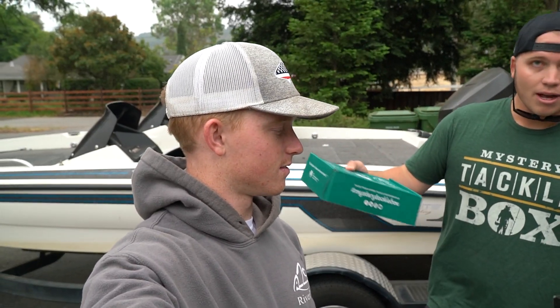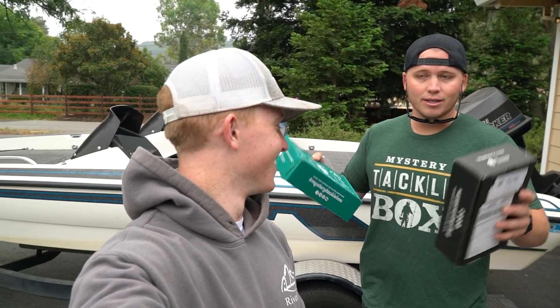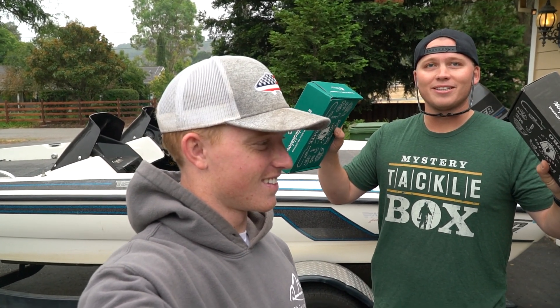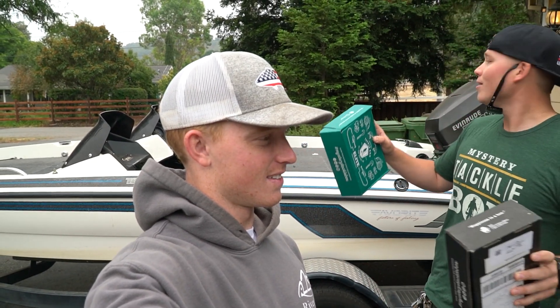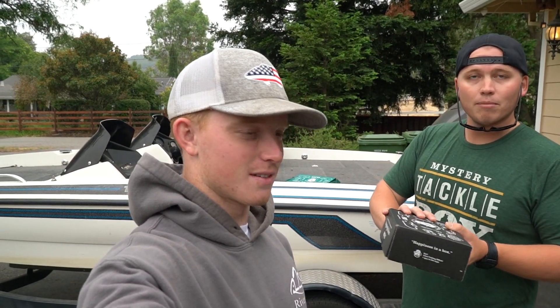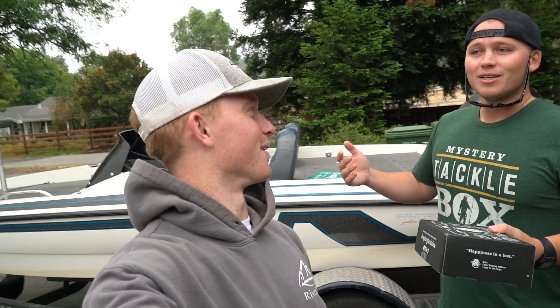On a day-to-day basis, myself and Mr. McKenna here are best friends. Today, we are bitter enemies. We are each going to have a box. We have one hour to catch as many fish on a bait or multiple baits from our box. We're not doing a slam today — we're just using the baits trying to catch some fish. We're heading out to the pond, and right now we are going to unbox these for you. Then we've got to decide who gets what box, which is the scary part.